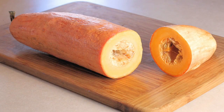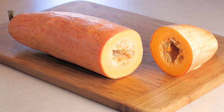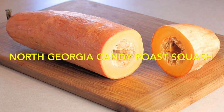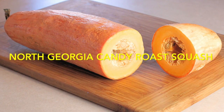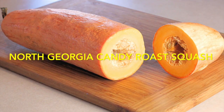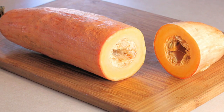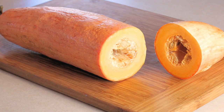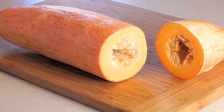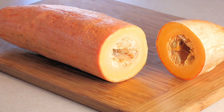The next three vegetables are from the Annapolis Seed Company in Nova Scotia. This one is the North Georgia Candy Roaster Squash. Everything they sell is heirloom varieties, and supposedly this does very well in our climate, which intrigues me. It's a long, slender squash that stores quite well as a winter squash. I'm going to give that a try along with two or three other kinds of squash this summer.